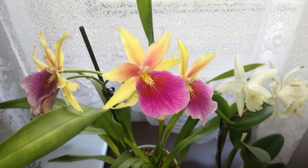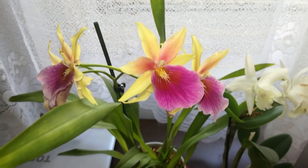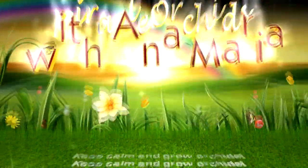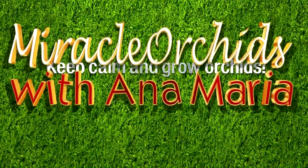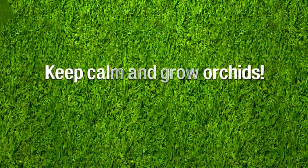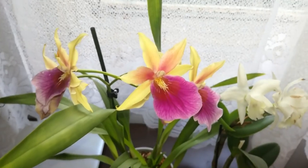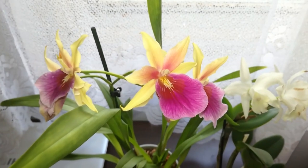Hello guys, welcome back! In today's video I am going to show you which orchids were in bloom for the month of April. I know I am a little bit late with this video, but you know how it says, it's better late than never.